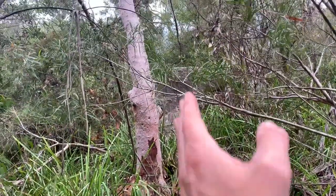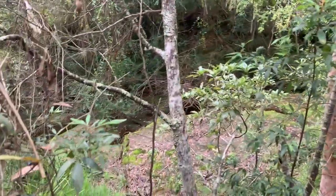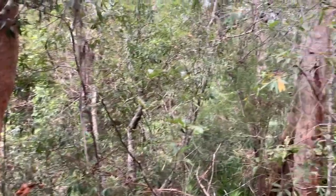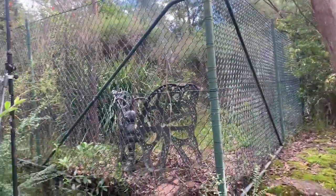It's on a boundary — boundary line running up that way, out this way, through there. There's the creek again. Extremely peaceful. Come to the end of the boundary line.